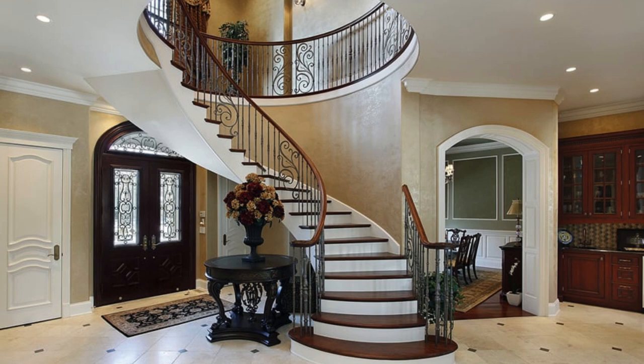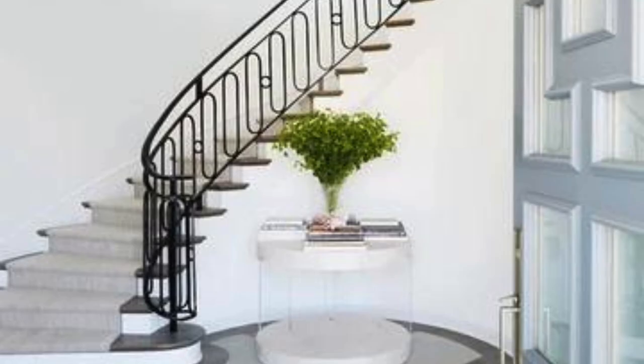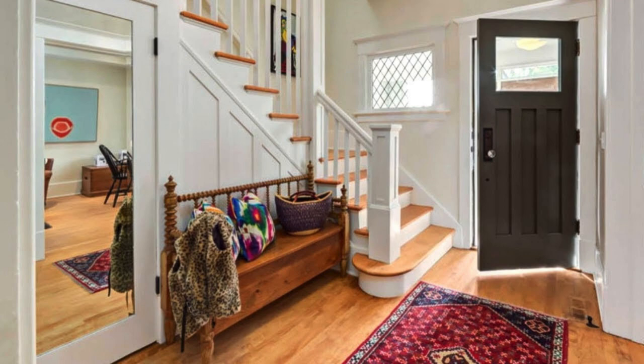Decorating your foyer is a great way to make a welcoming first impression for your home. Here are some ideas to help you enhance the aesthetics of your foyer. Statement furniture: consider adding a stylish console table with decorative accessories like vases, sculptures, or candles. A unique bench or accent chair can provide both function and style.